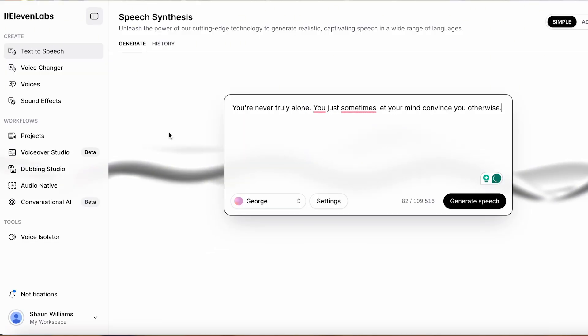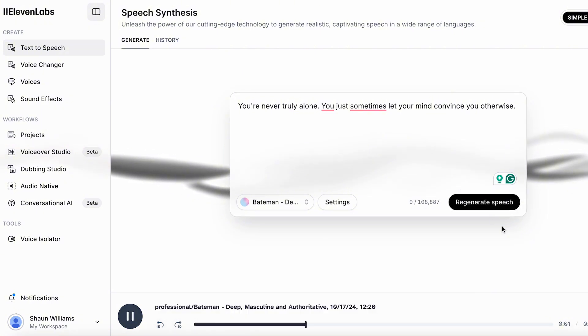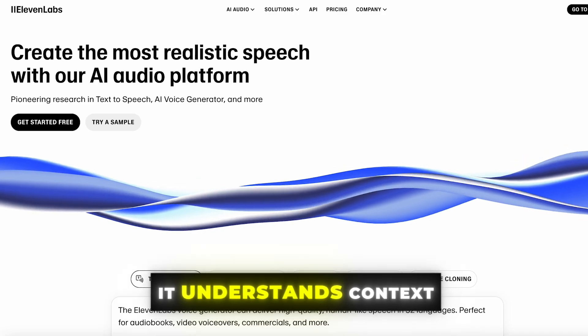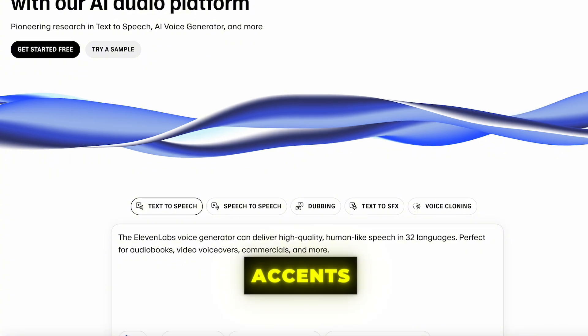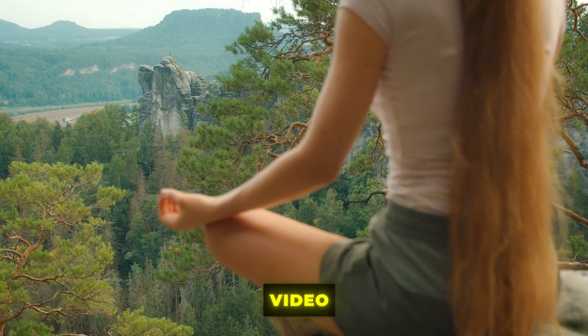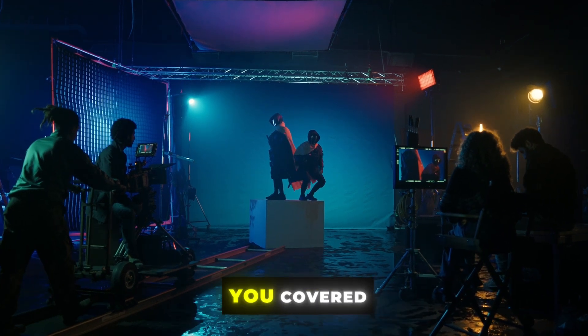11 Labs is an AI-powered tool that takes text and turns it into realistic, human-sounding speech. But it's more than just text-to-speech — it understands context, emotion, and even accents. So whether you need a soothing voiceover for a meditation video or a lively narration for your latest short film, 11 Labs has you covered.